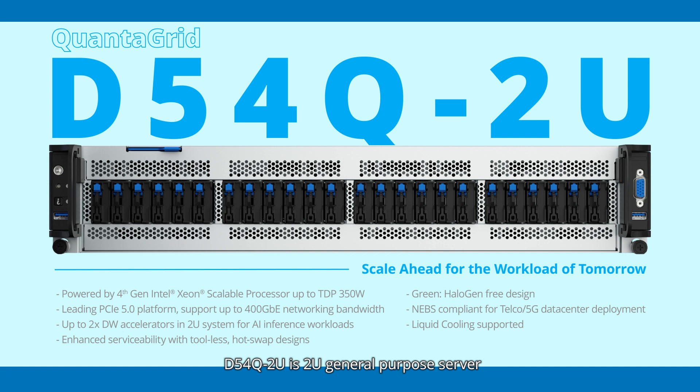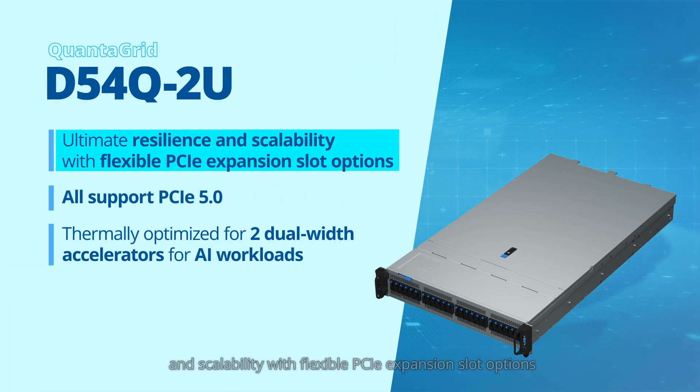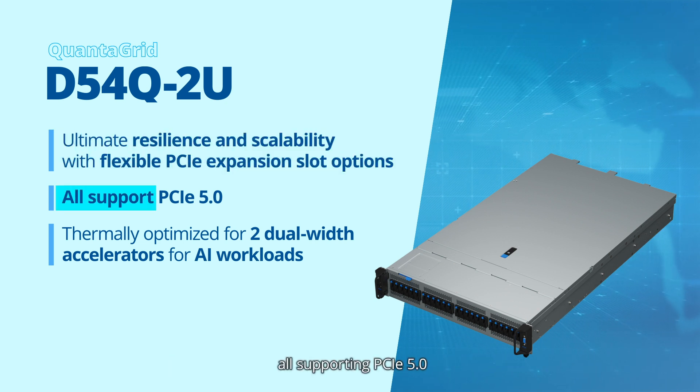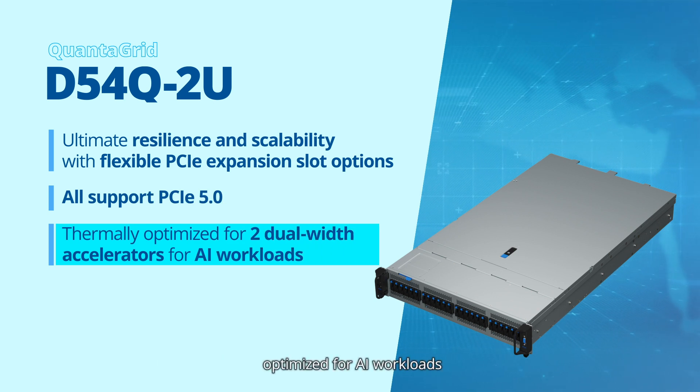The D54Q2U is a 2U general-purpose server powered by the 4th gen Intel Xeon scalable processor. The D54Q2U provides ultimate resilience and scalability with flexible PCIe expansion slot options, all supporting PCIe 5.0. It is also thermally optimized for two dual-width accelerators, optimized for AI workloads.